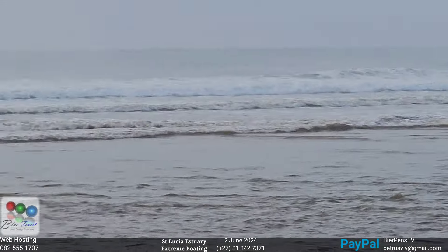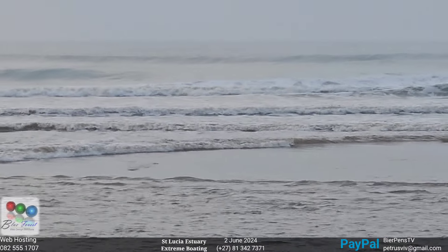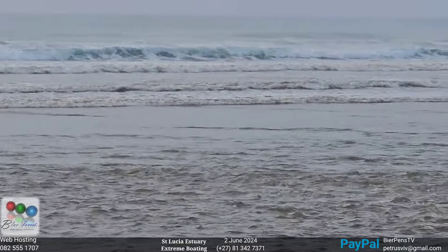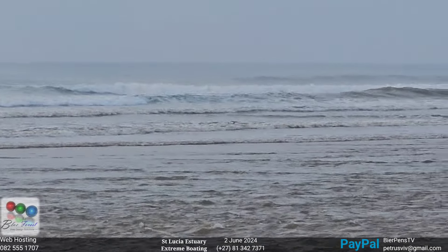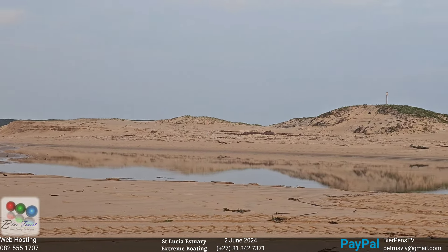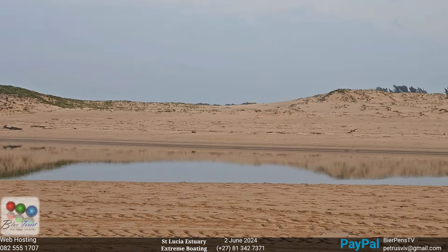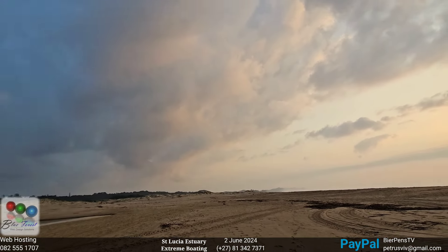I don't know if the mullets are exiting or entering the estuary, but this sandbank is full of mullet — it's crazy. The croc pond has just as many mullets as the estuary here in the front. And look at those clouds, apparently it's going to rain this morning.